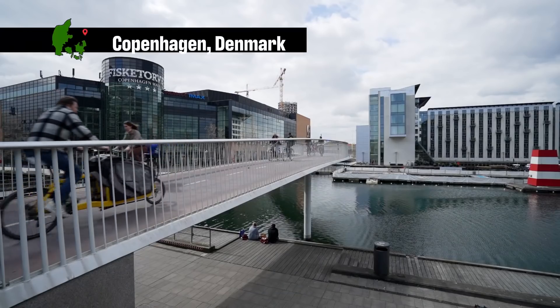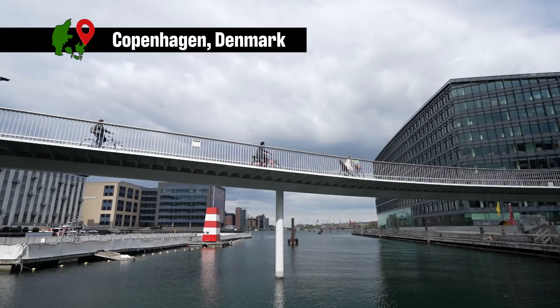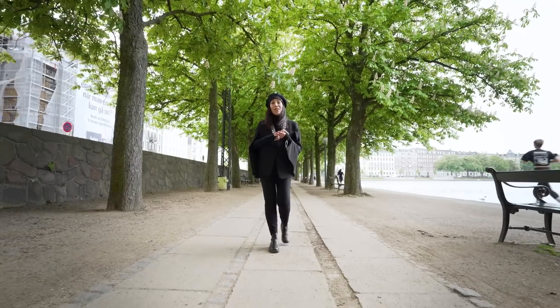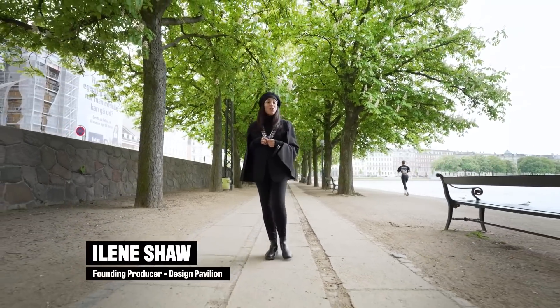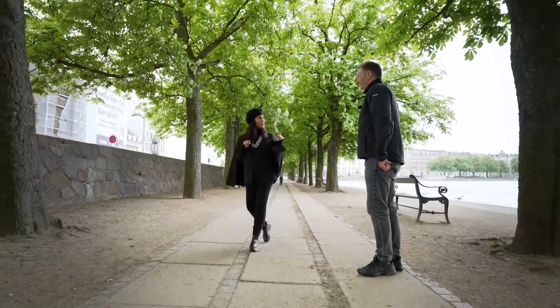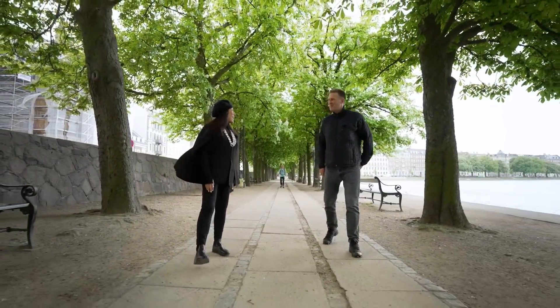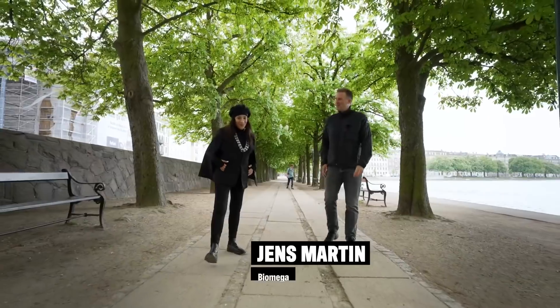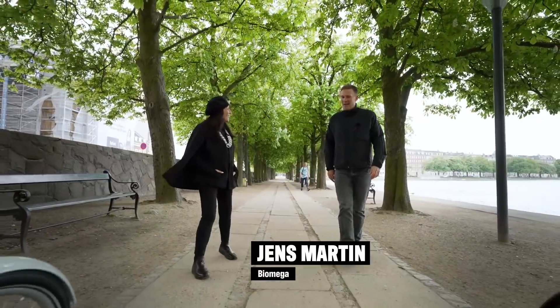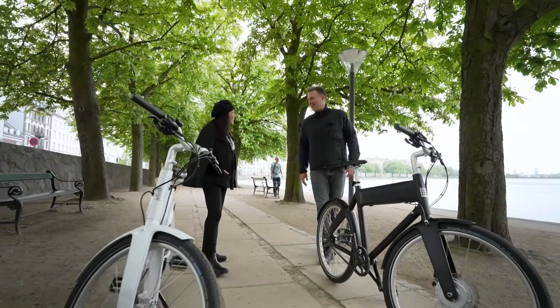We've come to Copenhagen, where bicycles are the center of everyday life — for health, transportation, and just for fun. So it's not surprising that one of the world's greatest bicycle design masters is from here. How many years have you been designing bicycles? I've been designing bikes for 20-some years, basically trying to out-compete cars by making beautiful bikes.